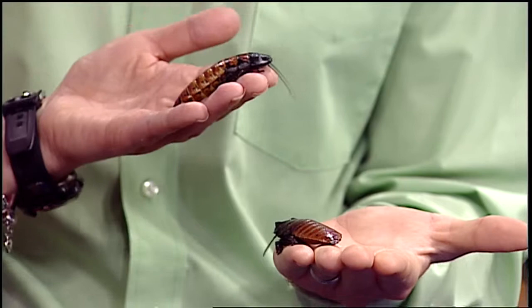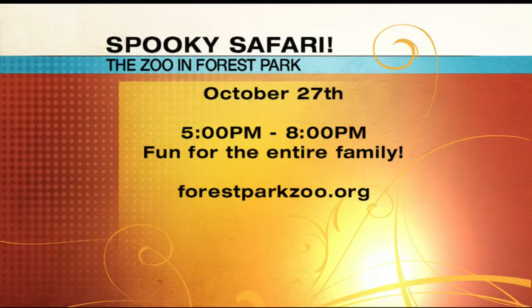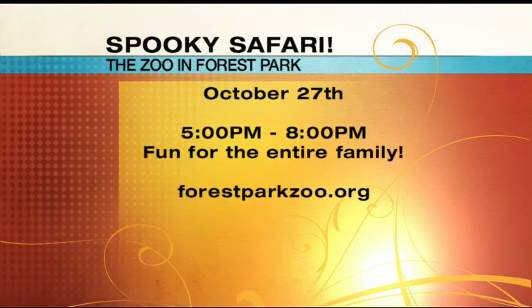These are ones you might be able to see at Spooky Safari. We extended the event — Saturday is our last day of Spooky Safari this year, from five to eight. It's one of my very favorite events at the zoo: safe trick-or-treating! Ashley, you came — I'm so glad we extended another day, maybe I'll go back. You took your daughter, didn't you?